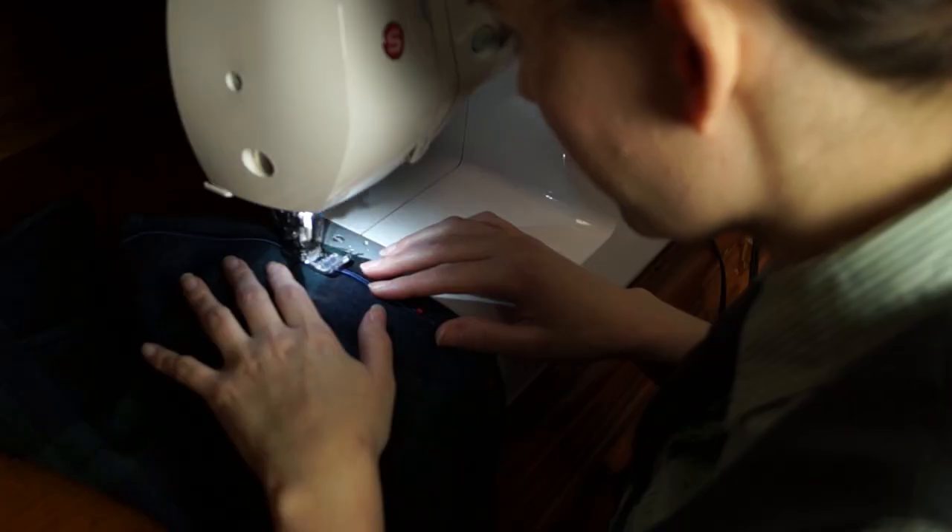Why yes, I am wearing the same dress from my last video. No, I will never take it off. Hey, I'm Samantha Snow, and I sew a lot.